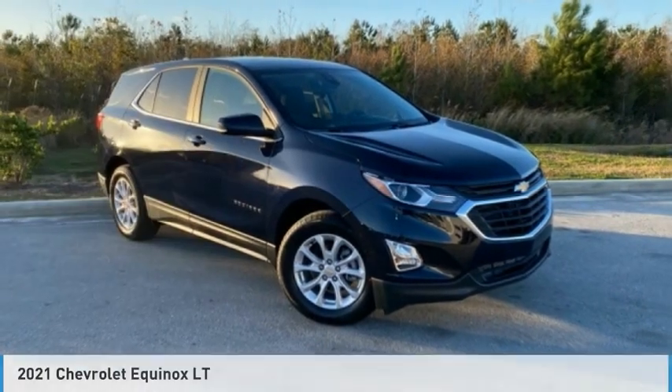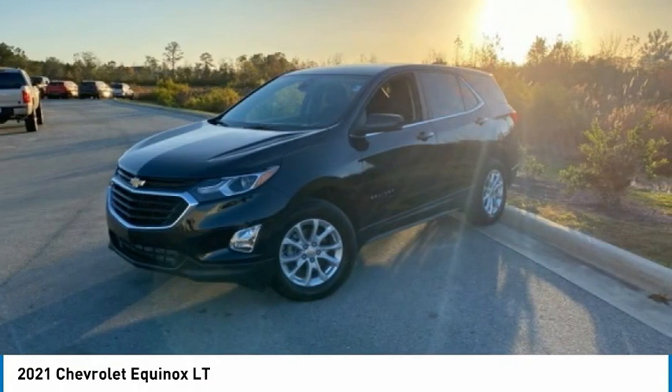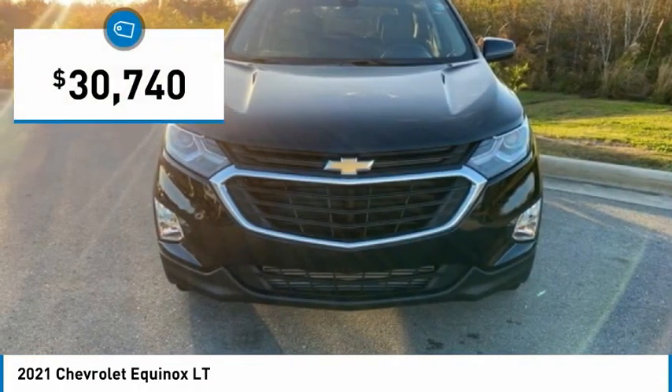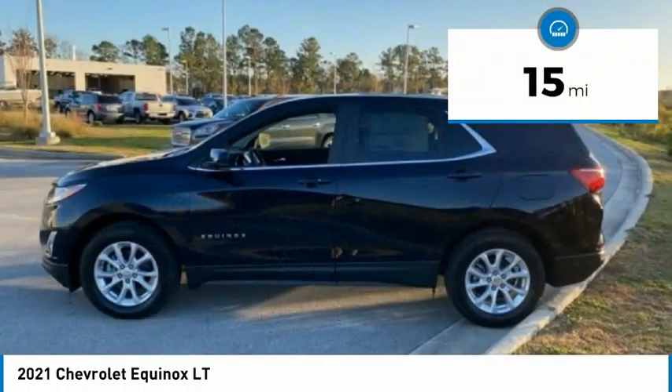2021 Equinox. Fuel efficiency, safety, and value equals the Chevy Equinox, and is priced below $35,000. This vehicle has less than 100 miles.